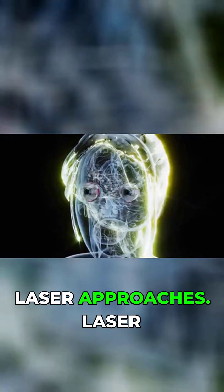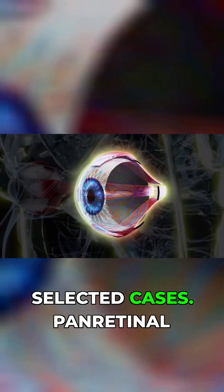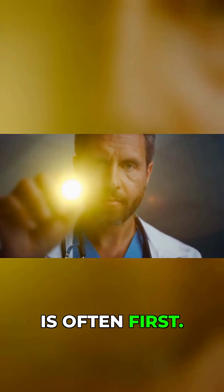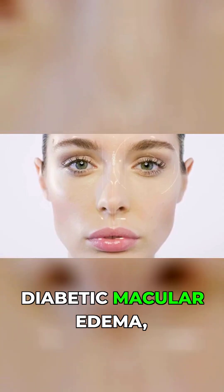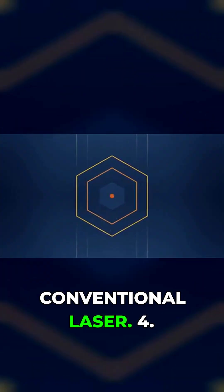3. Modern laser approaches. Laser is less commonly first-line now but still used in selected cases. Panretinal photocoagulation (PRP) is still standard for proliferative DR, but anti-VEGF is often tried first. Subthreshold micropulse laser offers a gentler, non-damaging approach for diabetic macular edema, preserving more retinal tissue compared to conventional laser.